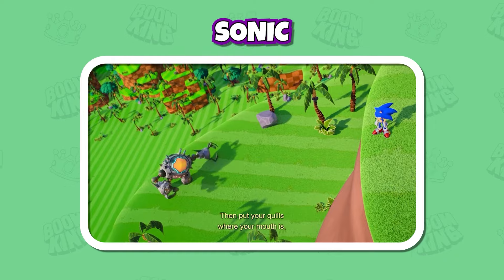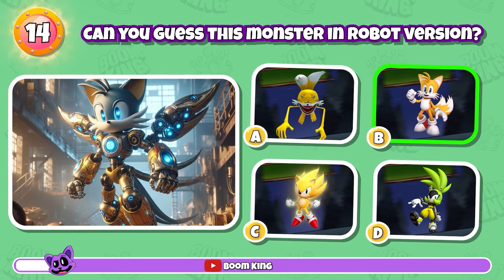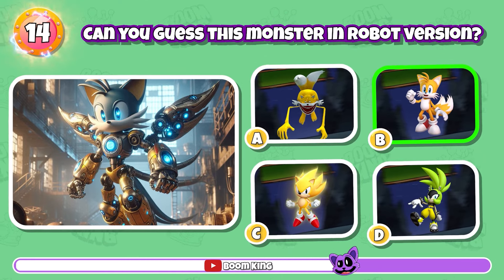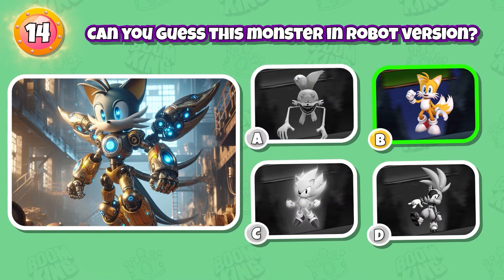Then put your quills where your mouth is. Round 14: Can you guess this character in robot version? Exactly, it's Tails.